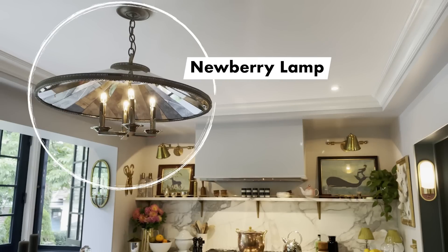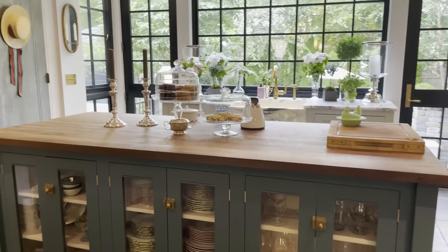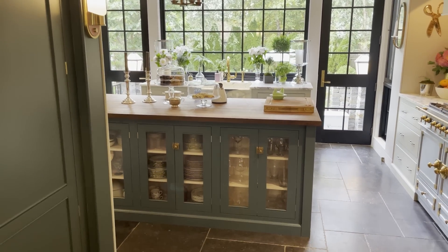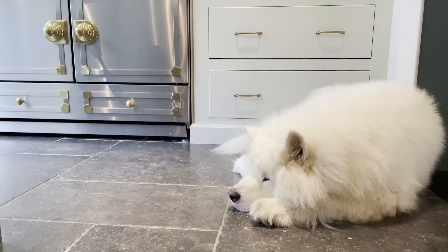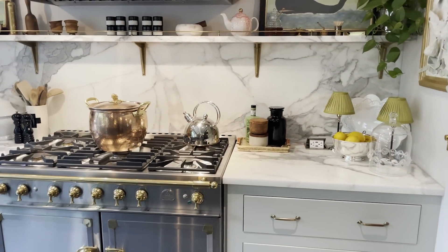One of the choices I made was to have an island that was not an island you sit at. We decided to put all of our glassware, my china, and all of my serving dishes on this side of the island. On the other side we have all our everyday ware — everyday dishes, bowls, containers that we store things in — and then everything that relates to cooking is on the cooking wall, including all of our utensils.